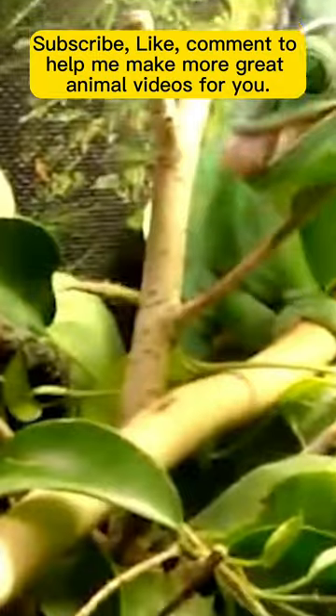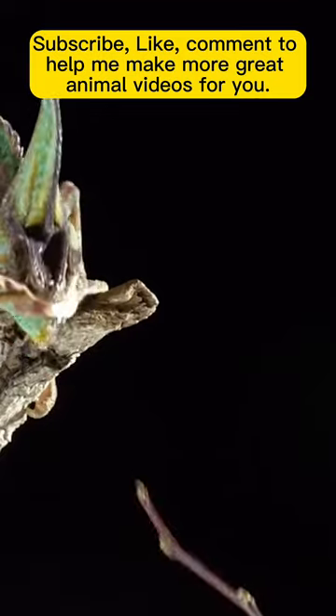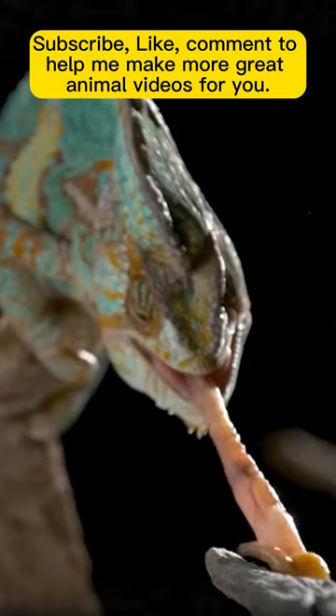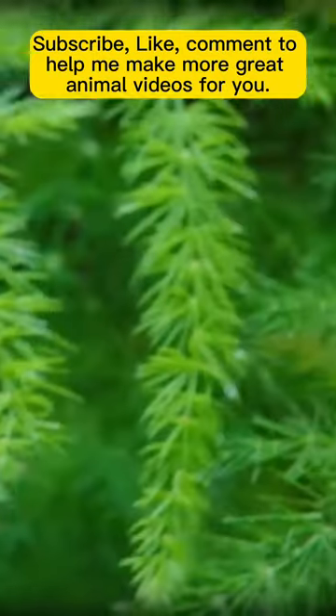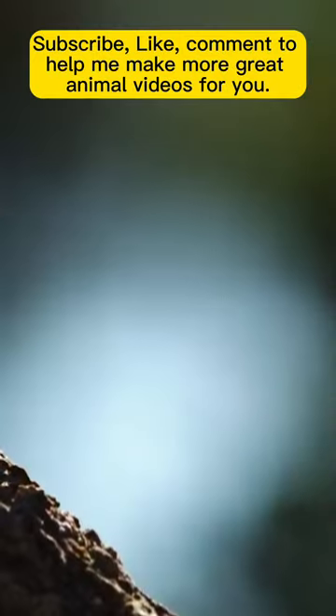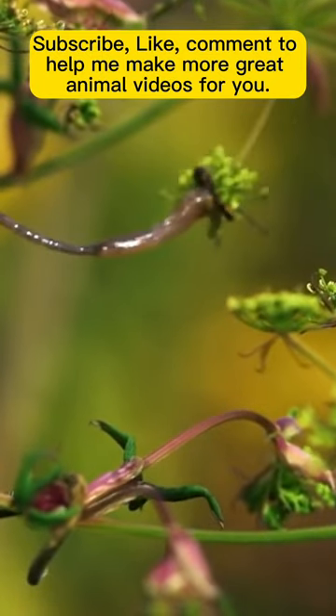The fastest tongue: the chameleon. The chameleon's tongue, composed of bone, muscle, and elastic tissue, can reach speeds of nearly 100 km/h in just one hundredth of a second during an attack. When striking for prey, the tongue can extend from 5 to 30 cm, far surpassing its body length of about 12 cm. This flexibility is due to a unique arrangement of highly elastic muscle fibers, allowing the tongue to extend up to 60 cm.